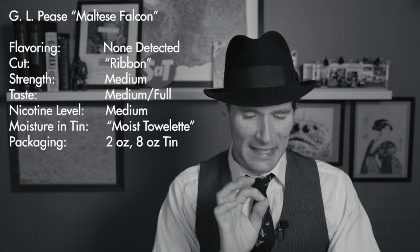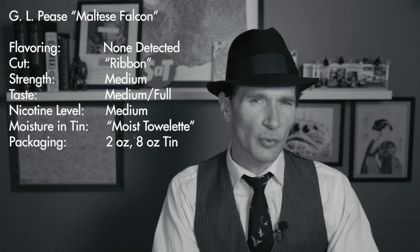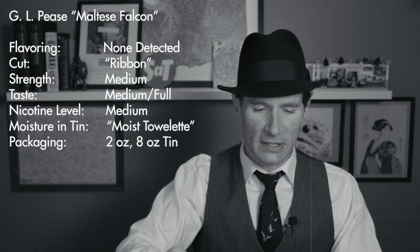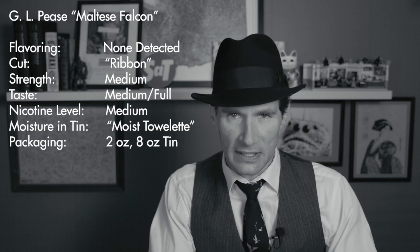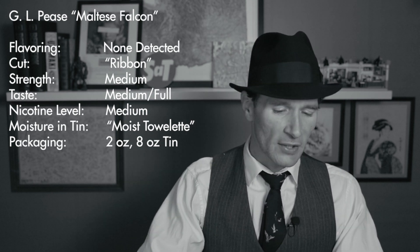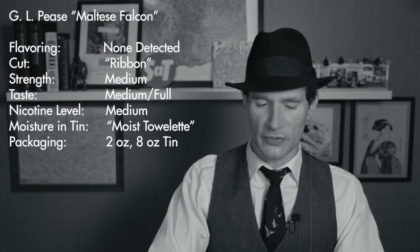Strength on this one I'm going to say medium — that's the body, the mouth feel. The taste, though, I'm going to say medium full. It's a little more rich, a little more full flavor, so I'll say medium full. Nicotine level is medium as well. Moisture from tin — my tin was moist towelette. It was easy to pack right out of the tin, but it could use just a tiny bit of dry time. And the packaging: there are two-ounce tins like this and also eight-ounce tins available.